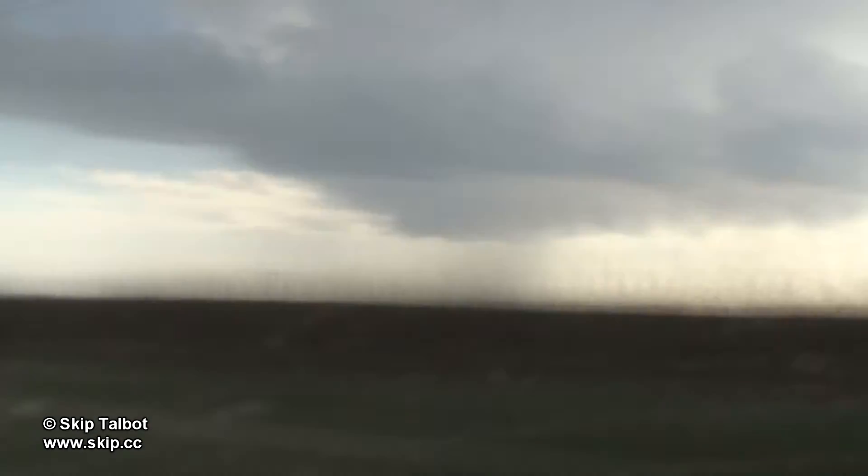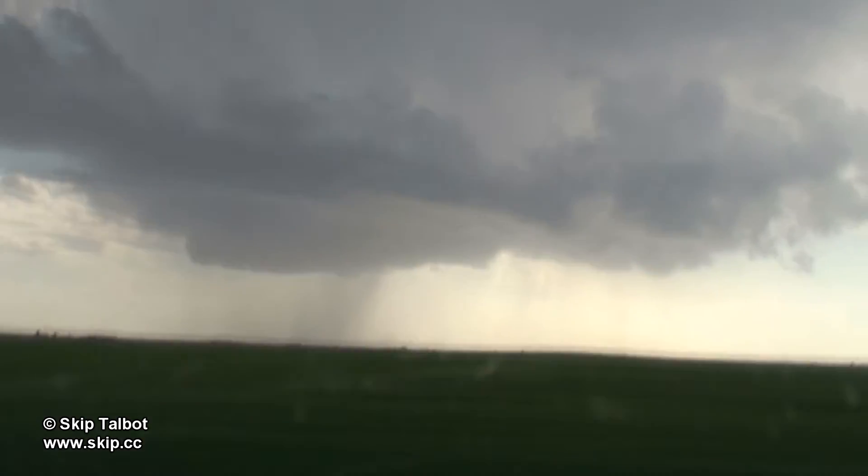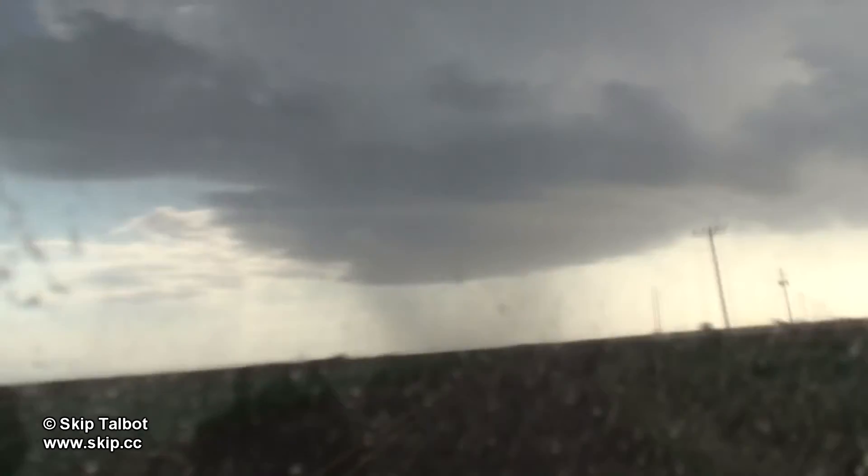I got impatient waiting for the storm to organize, so I moved in closer. And that's when I realized how high the base of this storm actually was, which was not a good sign for tornadoes.